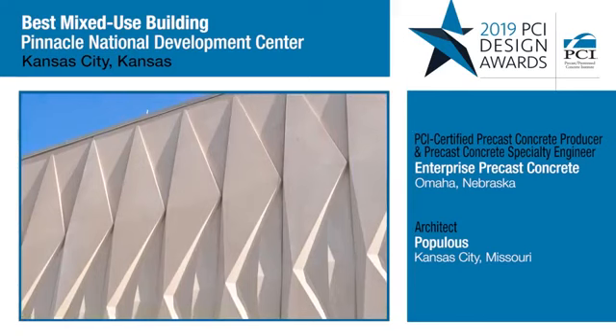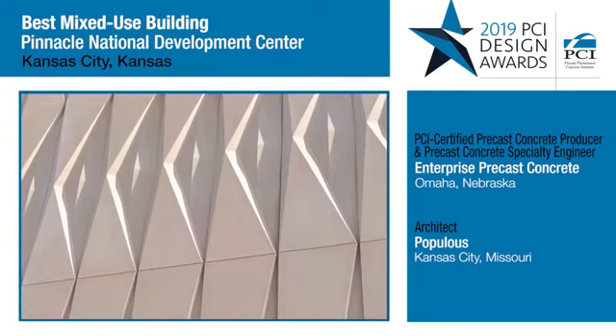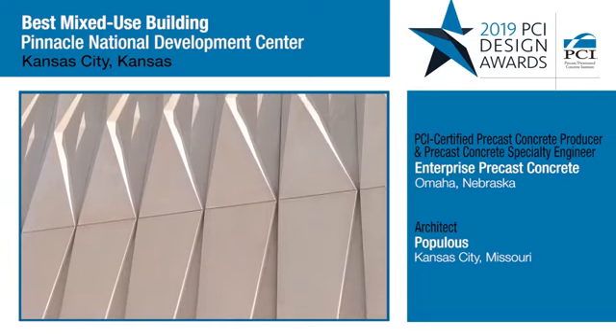There's a diamond pattern in the exterior cladding panels, which is very inviting and it contrasts nicely with some of the other precast finishes on the project.